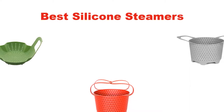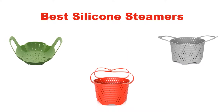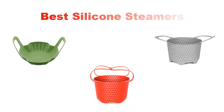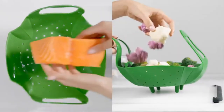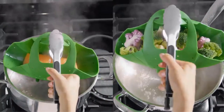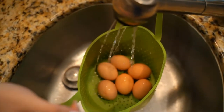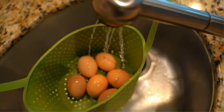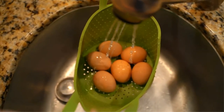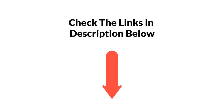Hello everyone. In this video, we are going to give you an impartial review covering the 5 best silicone steamers in the market, which are the best for you considering some unavoidable factors that you might miss out without watching this video. We are trying to help you find the best from a plenty of irrelevant products. If you want more information and updated pricing of the products mentioned in the video, be sure to check the links in the description below. So, let's get started.